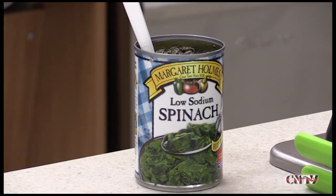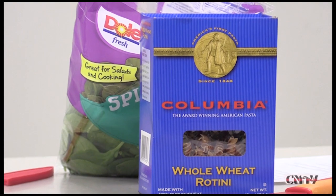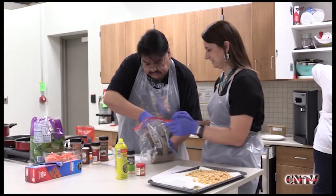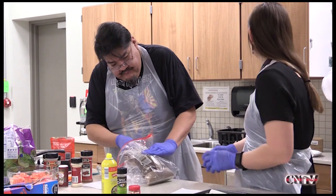My goal for the cooking class is just to expose everybody to new recipes, new ingredients, things from commodities, some things not so much from commodities. We try to do more actual meals. We've kind of focused more on specific ingredients, but now I want to put more into an actual meal, healthy desserts, those types of things, because I think that's more of what people are looking for.